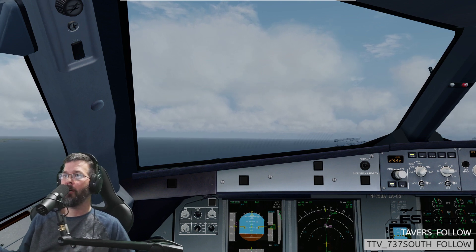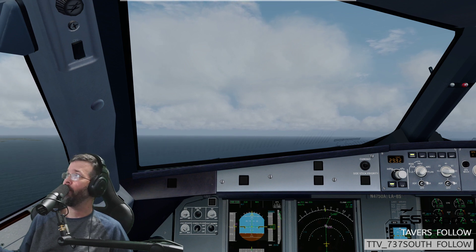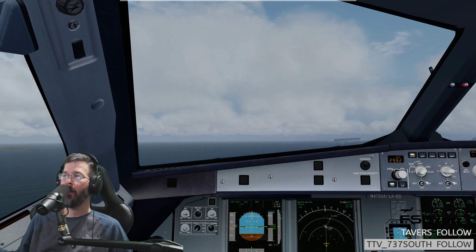Boston Departure, Mocha-Hagate, United 572, 3000, climbing the Sox 5. United 572, Boston Departure, radar contact — climb, maintain 14,000, Mocha-Hagate. Climb, maintain 14,000, United 572.